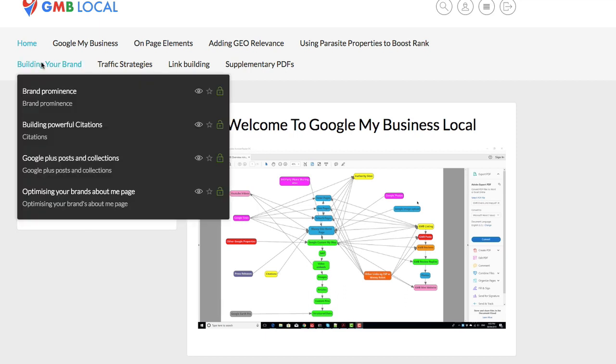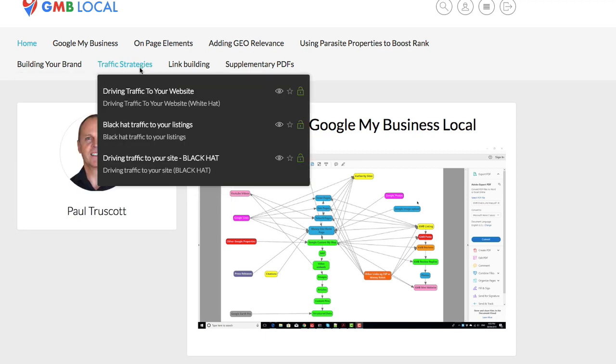The next section we're going to look at is building your brand — building powerful citations, Google Plus posts and collections, and optimizing your brand's About Me page. These are all really powerful strategies that, when combined, will get you totally dominating wherever you want to be.